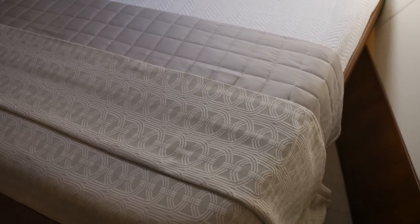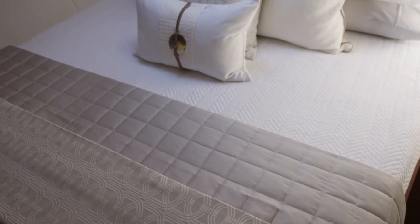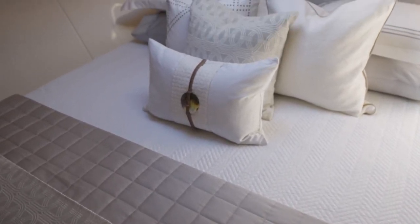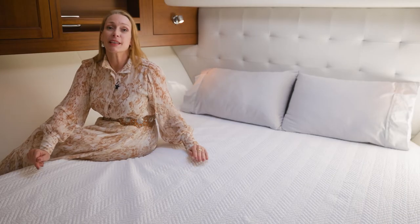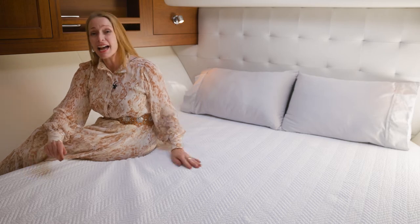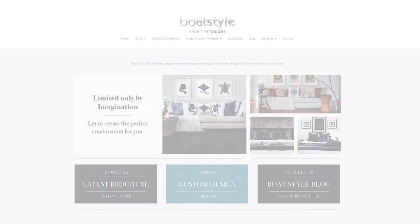No two yacht beds are the same. They come in very strange shapes, never regular or standard sizes, and so custom sheets is really the way to go. It will make making that bed super easy and just keep it looking neat and tidy. We're here to take the hassle out of custom sized sheets and bedding for your boat.